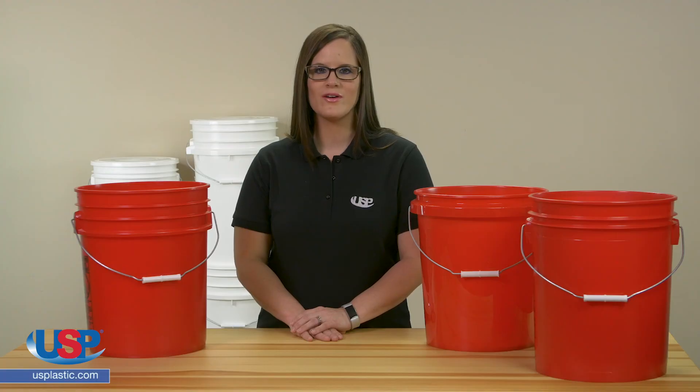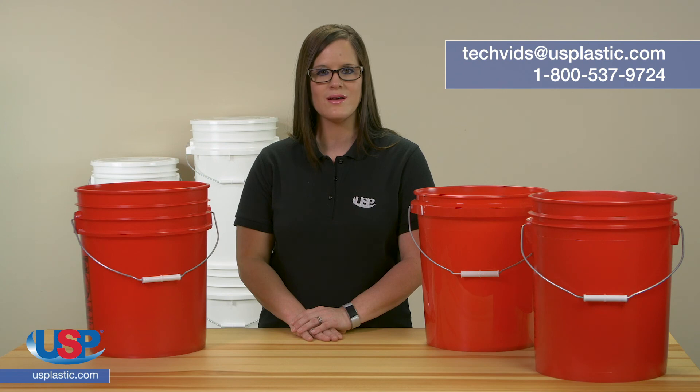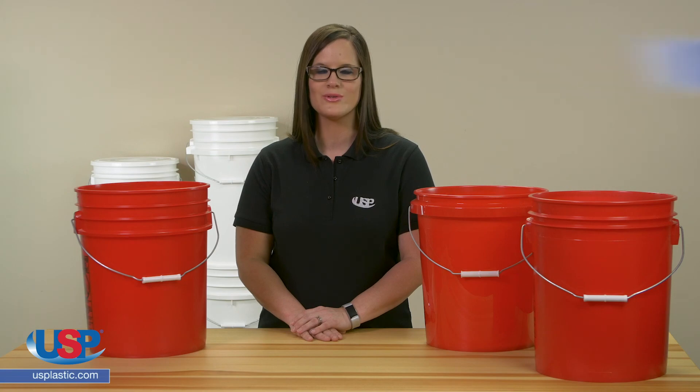Thanks for watching another one of our videos. If you have a question you need answered or maybe an idea for our next video, send us an email at techvids@usplastic.com or give us a call at 1-800-537-9724. We'll see you next time.